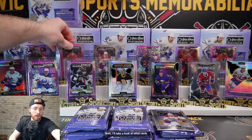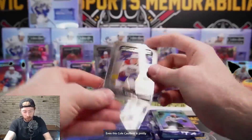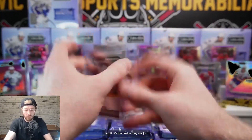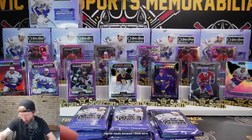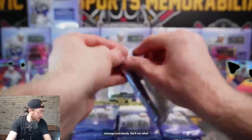I'll take a look at what cards are badly centered and send a message to Upper Deck afterward. Even this Cole Caulfield is pretty far off. I think it's the design they use that just makes the cards look a lot more off-centered for some reason. I'm going to put these in the regular stacks because I think we're going to have a bunch. I'll message Upper Deck and see what happens.